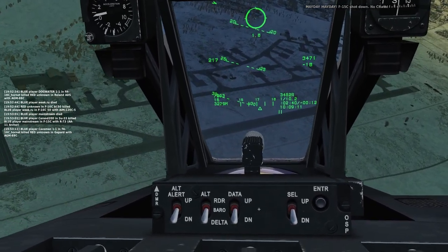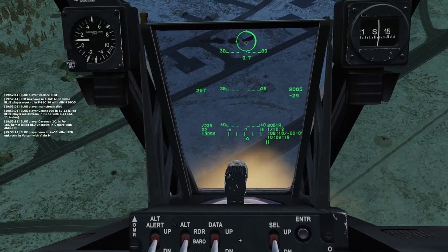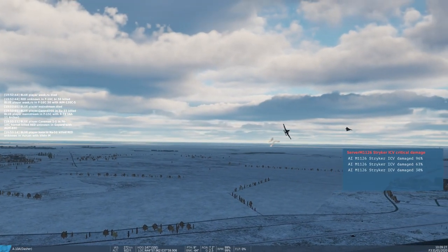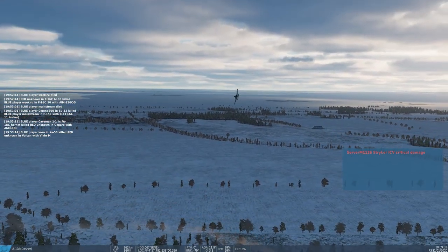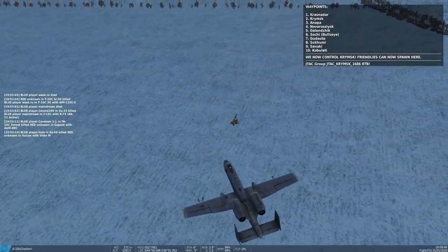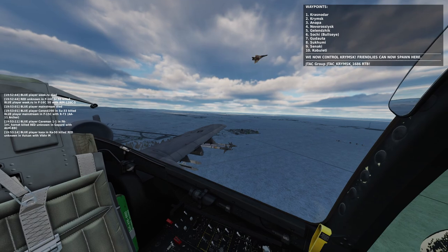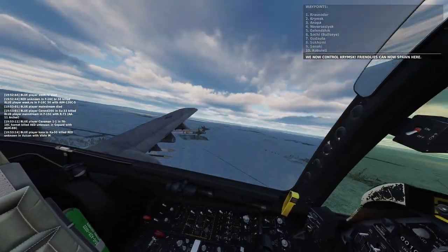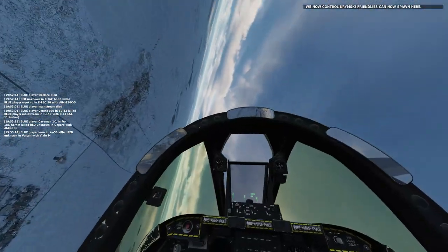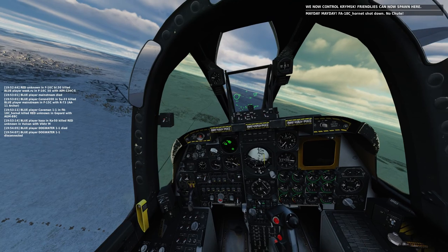My top 10 favorite NATO code names: Number 10 — Trashcan. Number 9 — Flatface. Number 8 — Mouse Roar. Number 7 — Bob. Number 6 — Careless. Number 5 — the MiG-15's name, which I can't say on YouTube. Number 4 — Krusty. Number 3 — Big Bird, my favorite Sesame Street character. Number 2 — Midget, which might be offensive. And Number 1 — Big Bulge. I was playing DCS and when I saw this Tu-95 coming at me with a big bulge radar, I couldn't stop laughing. I'm so immature, but that part of me hasn't gone away.